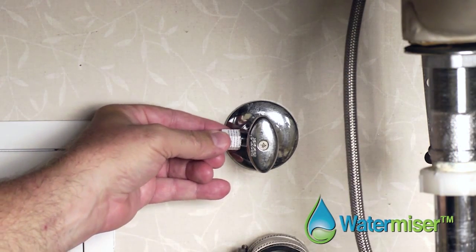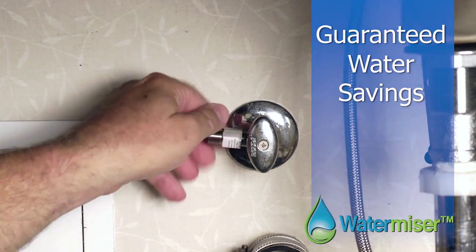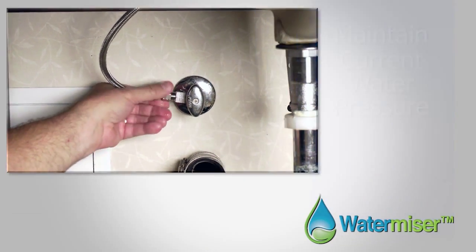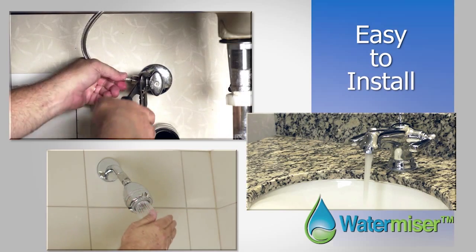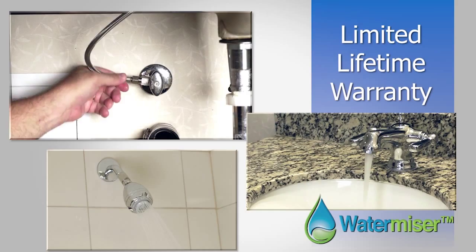In the next few moments, WaterMizer — the simple, sustainable solution for guaranteed water savings — will show you how to save significant money while maintaining your current water pressure. Designed for sinks and showers, these flow control valves are patented, easy to install, with no clogging and a limited lifetime warranty.